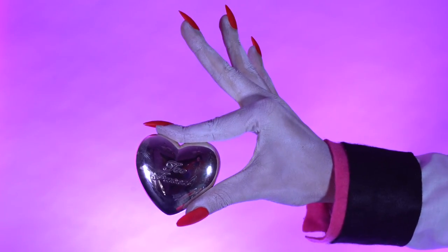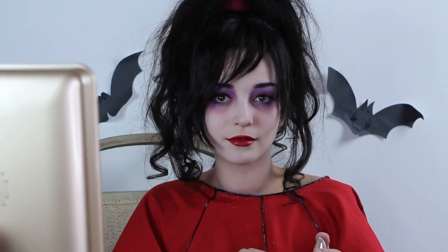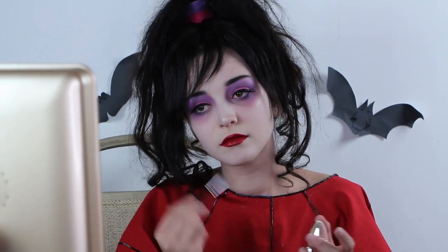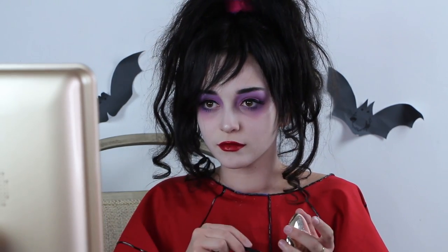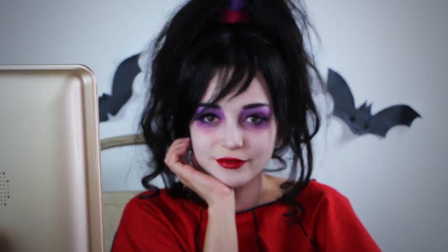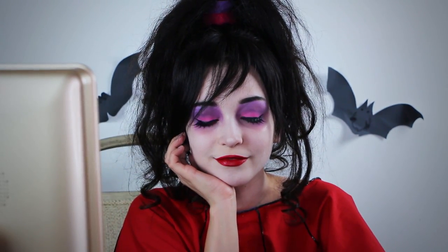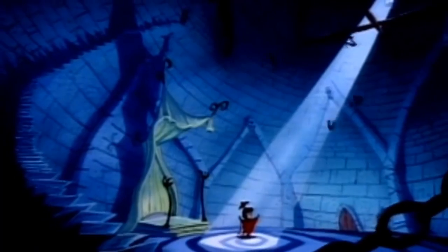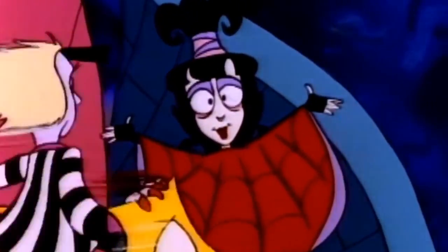Lastly, highlight your nose tip and your cheekbones for a very youthful glow. And here is the finished look. I really hope you guys enjoyed this video. If you did, give it a spooky thumbs up and subscribe for more cosplay content like this. I hope you guys have a very haunted Halloween. I'll see you guys next time.